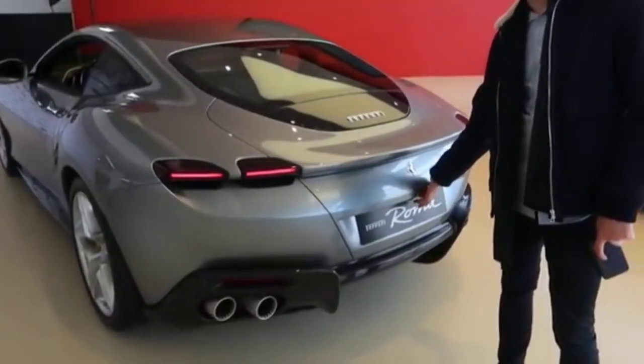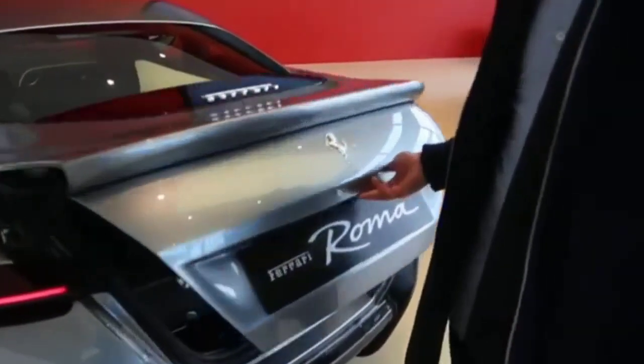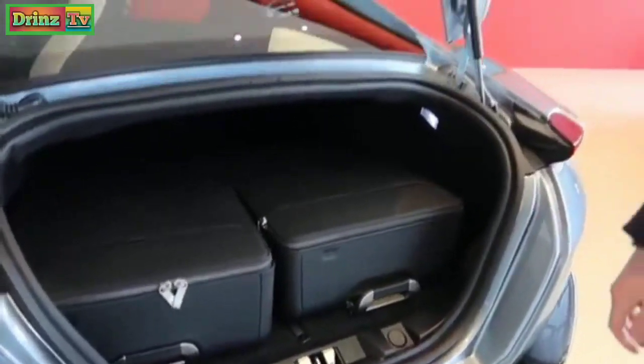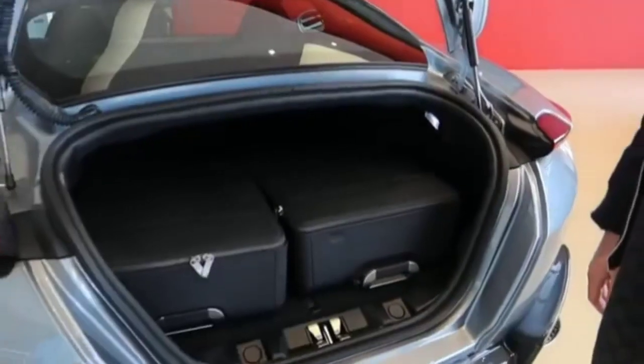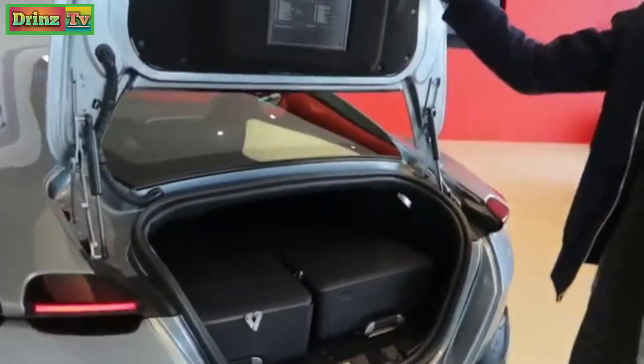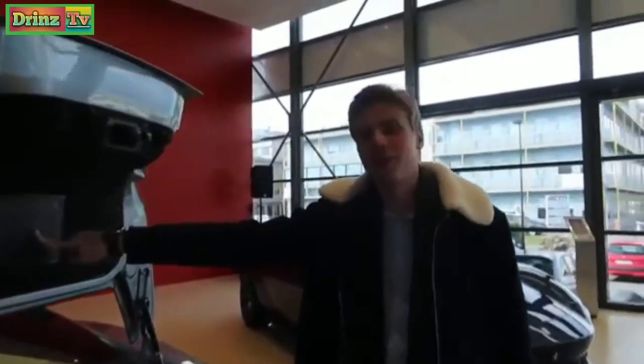Talking GT, you obviously need space, so it's got quite a big boot. You can fit two nice bags in there, and you can also put the rear seats down to utilize the two-plus-two layout, so you can have bags around back as well.